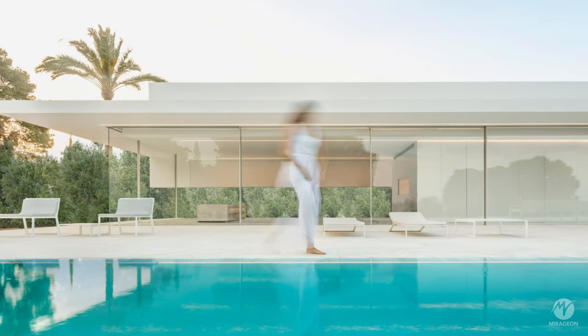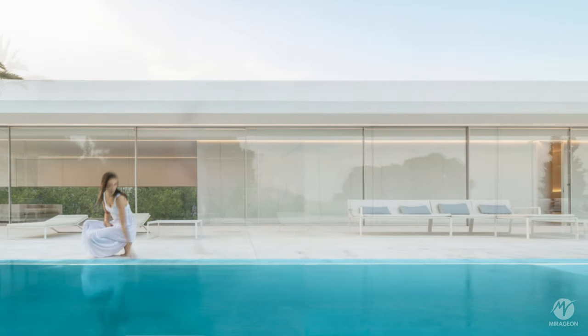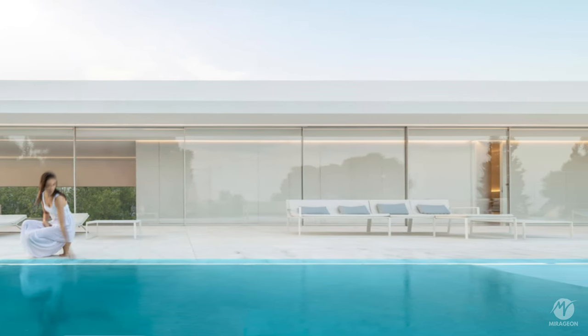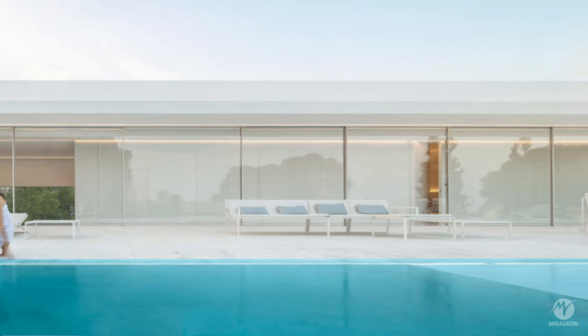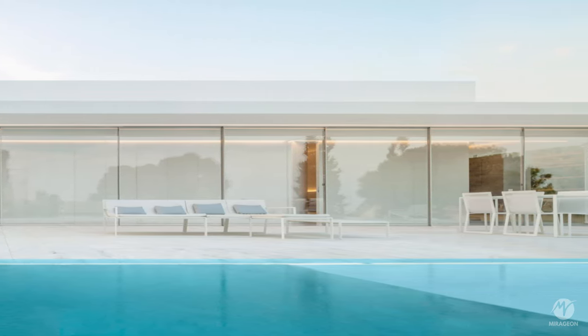With its unique and carefully designed architecture, Hoffman House stands out as a contemporary residence that combines privacy, integration with the landscape, and conscious use of materials, creating a unique living experience for its residents.